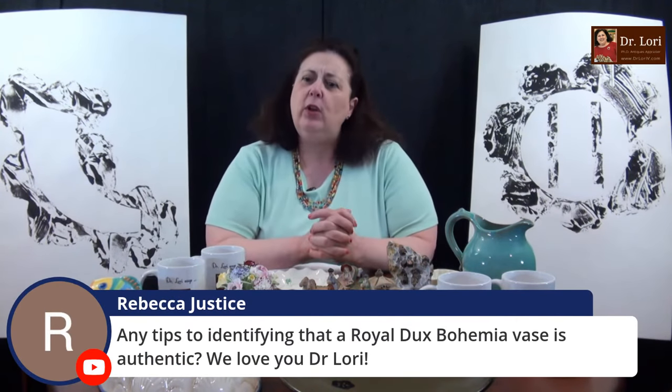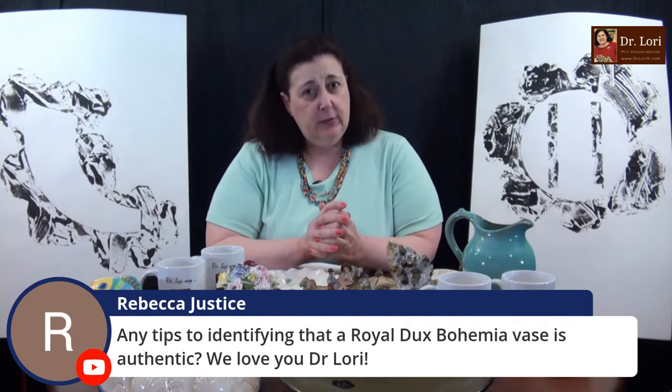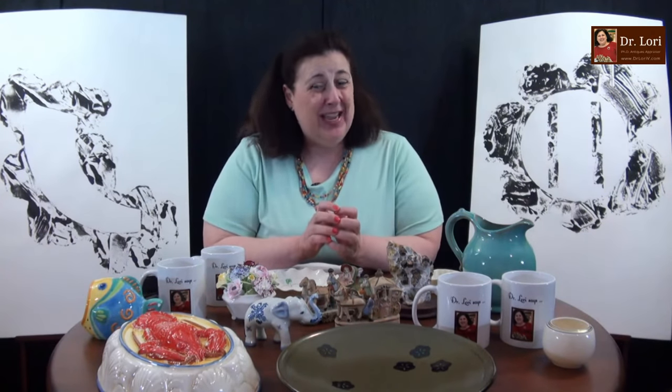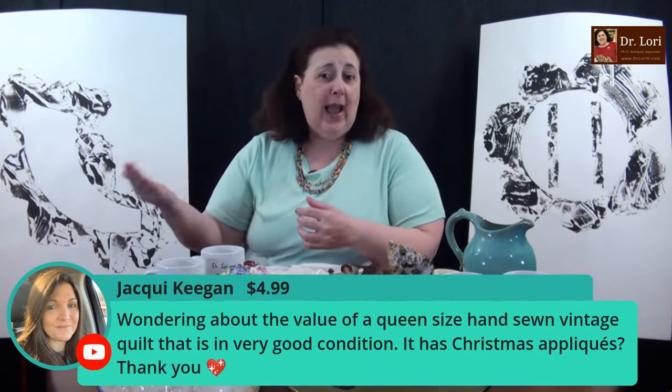Any tips for identifying a Royal Ducks Bohemia vase if it's authentic? Remember, there are a lot of forgeries or fake marks that look like Royal Ducks marks. I want you to look for a good mark and the quality of the piece. When you see it's very well executed — well molded, well sculpted, and well decorated — then you know you've got the real thing. Compare and contrast with pieces you know are genuine. If you need a video call with me to confirm it, we can do that as well.